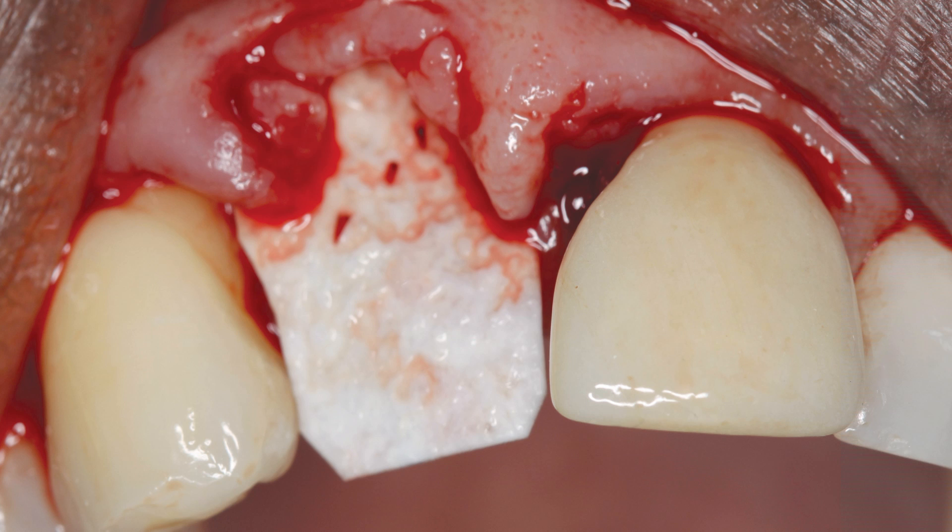A barrier membrane was placed to prevent ingrowth of surrounding soft tissue and to permit osteogenic cells to repopulate the bone defects. A resorbable membrane was passively placed on the facial aspect of the bone. When grafting a socket or attempting to repair a facial defect, it can be challenging to properly position the membrane and prevent it from dislodging prematurely. It is important to elevate the attached gingiva and mucosa to ensure the barrier engages the facial bone at least two millimeters apical to any defect. This rule should also be followed on the palatal or lingual side. The gingiva can then be easily sutured and the membrane will not dislodge.